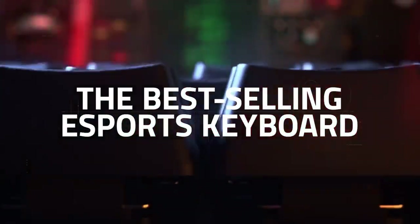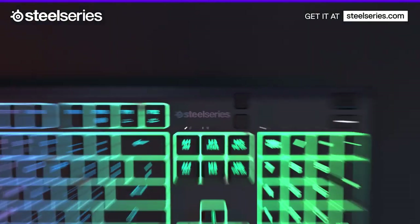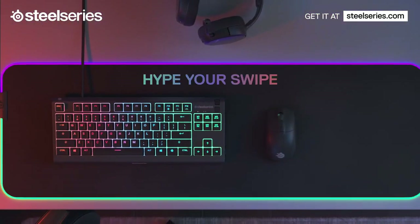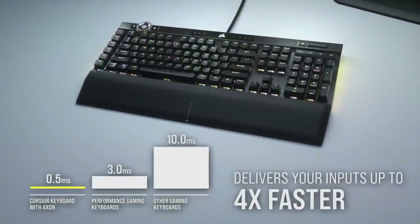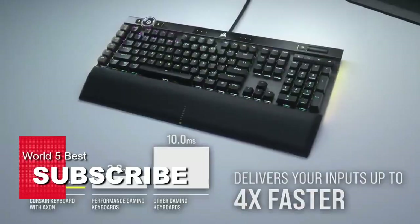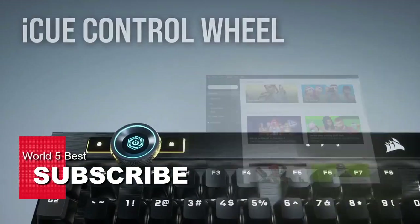Thank you for watching our video on the Top 5 Best Gaming Keyboards in 2023. We hope that you found this information helpful in choosing the perfect keyboard for your gaming setup. If you enjoyed this video, please consider subscribing to our channel for more informative content like this.